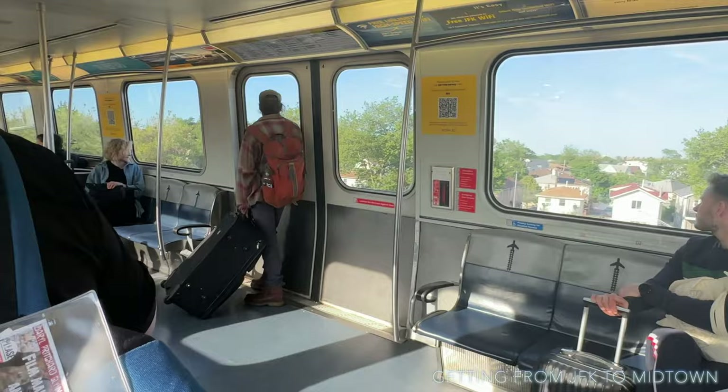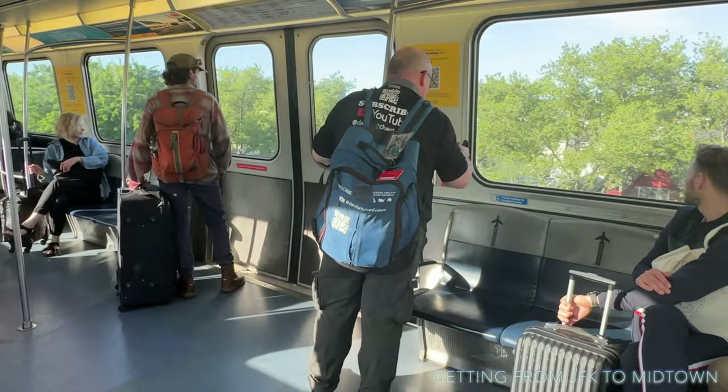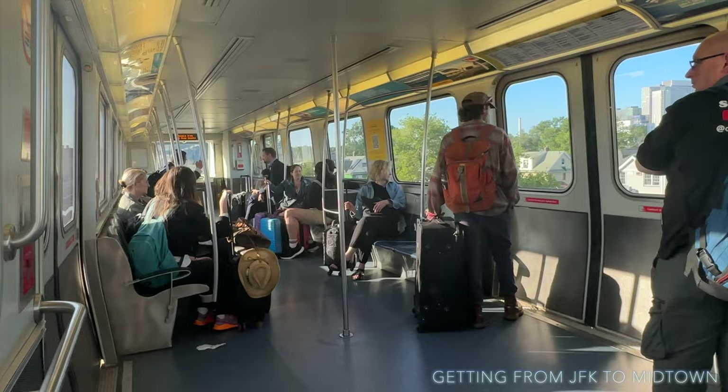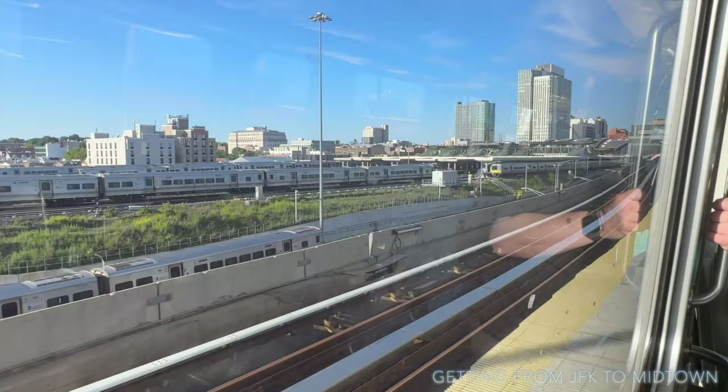We're currently in the suburb of Queens, New York. As you can see it clearly says the next stop is Jamaica station. There's Glenn getting ready to get off at Jamaica station — very short ride. And as you can see there's plenty of room on the AirTrain, lots of room for your luggage. We're now just turning into Jamaica station.